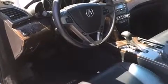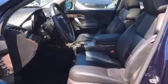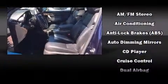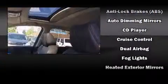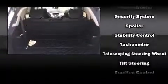Acura also prioritized safety and security by including head curtain airbags, front and side impact airbags, traction control, anti-whiplash front head restraints, a security system, and four-wheel disc brakes with ABS. For added security, Dynamic Stability Control supplements the drivetrain.